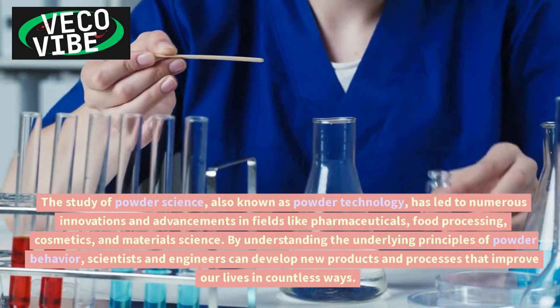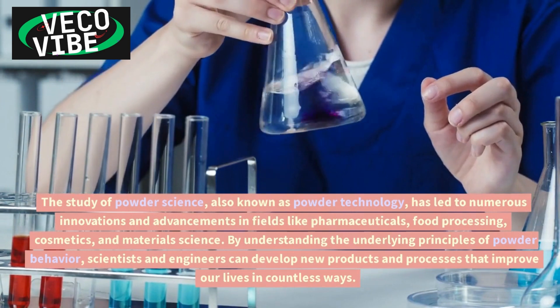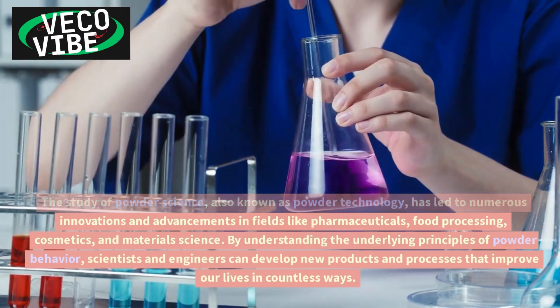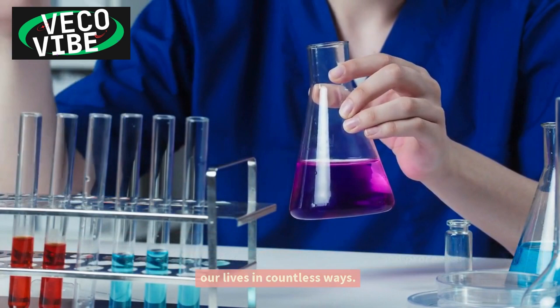These advancements span fields like pharmaceuticals, food processing, cosmetics, and material science. By understanding the underlying principles of powder behavior, scientists and engineers can develop new products and processes that improve our lives in countless ways.